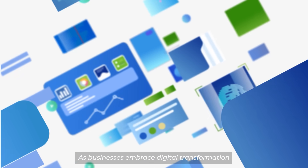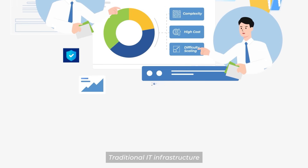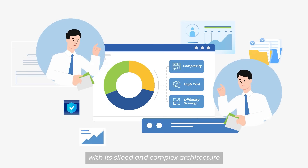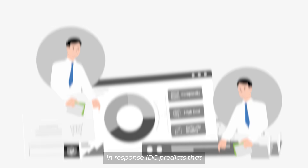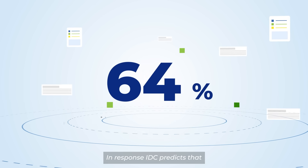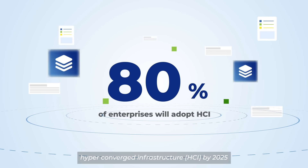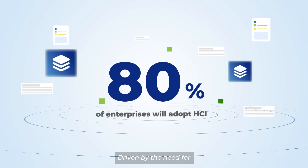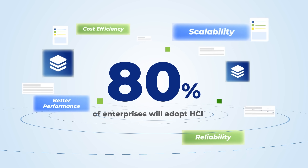As businesses embrace digital transformation, the demands on data centers are growing rapidly. Traditional IT infrastructure, with its siloed and complex architecture, is struggling to keep up. In response, IDC predicts that 80% of enterprises will have adopted hyper-converged infrastructure, HCI, by 2025, driven by the need for better performance, reliability, scalability, and cost efficiency.